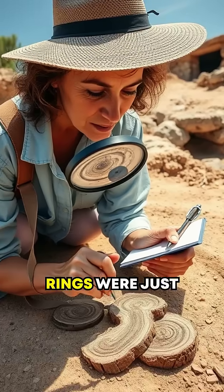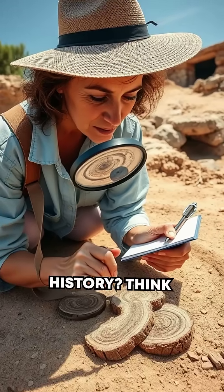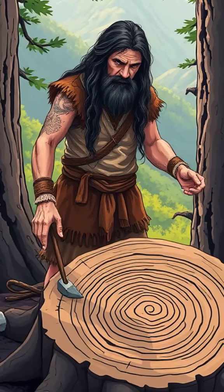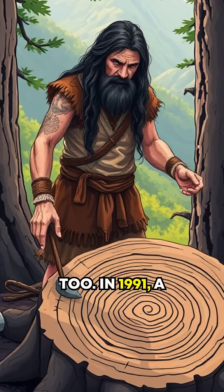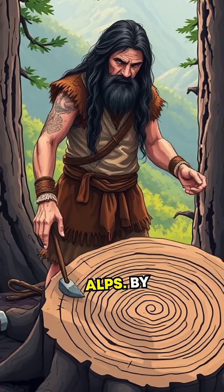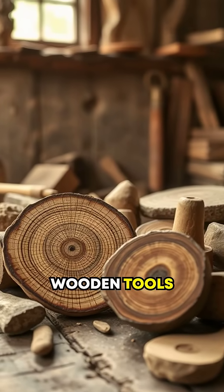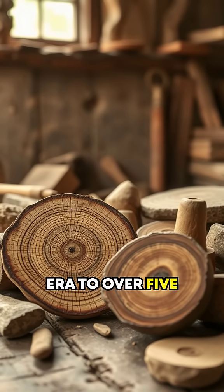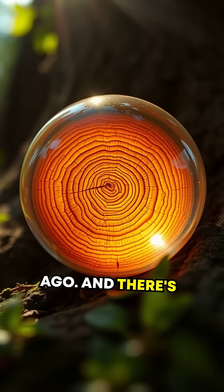Did you think tree rings were just about weather history? Think again. Scientists use dendrochronology in archaeology too. In 1991, a frozen mummy named Ötzi was discovered in the Alps. By examining the tree rings and wooden tools found with him, archaeologists pinpointed his era to over 5,000 years ago.